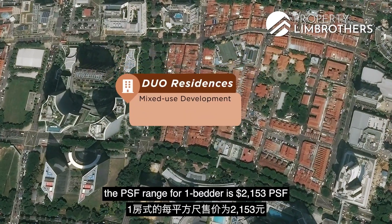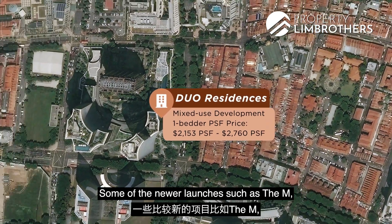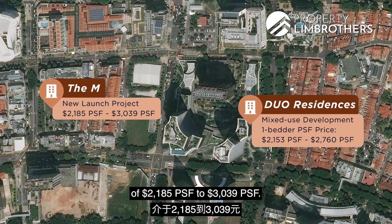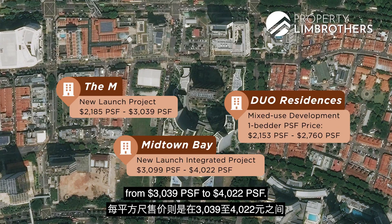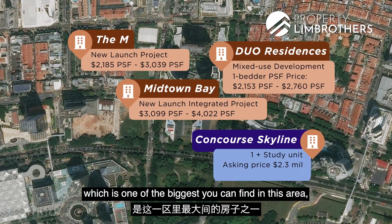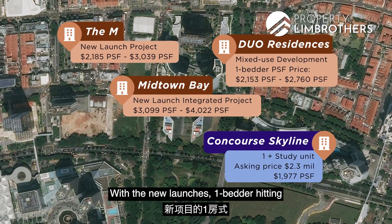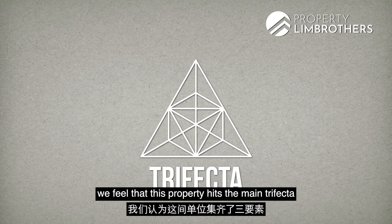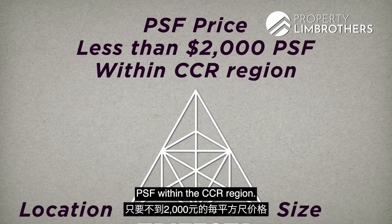At dual residences, a mixed development, the PSF range for a 1-bedder is $2,153 to $2,760 per square foot. Some of the newer launches such as The M have their PSF around the range of $2,185 to $3,039 per square foot. With new launch integrated developments such as Midtown Bay having their PSF from $3,039 to $4,022 per square foot. Coming back to our 1-plus-study unit here, our asking price of $2.3 million — one of the biggest you can find in this area — comes with an asking price of only $1,977 per square foot. With new launches hitting the $3,000 per square foot mark and even close to $4,000 per square foot for higher-floor units, we feel this property hits the main tri-factors: the fantastic location, the size, and the per-square-foot price of less than $2,000 within the CCR region.